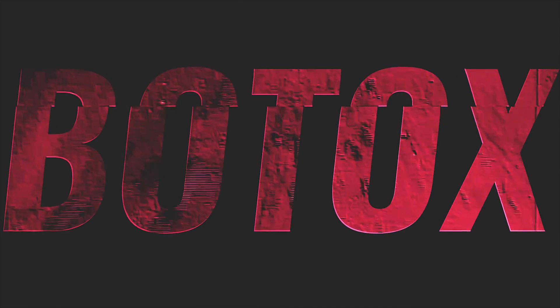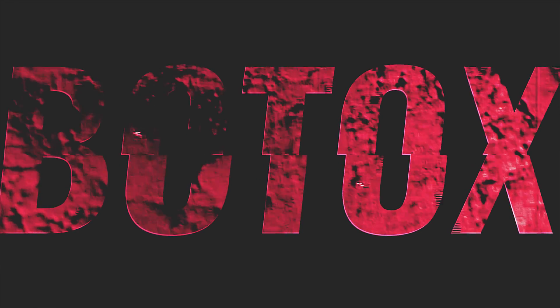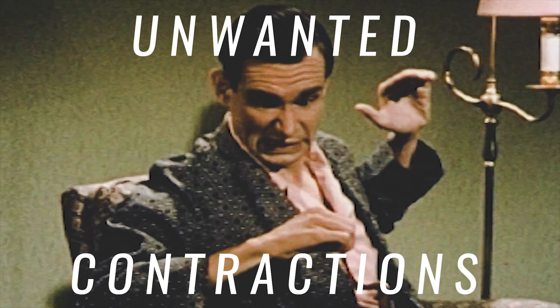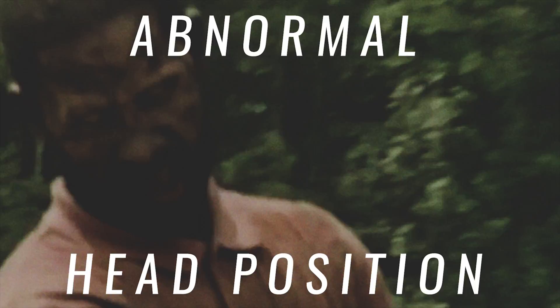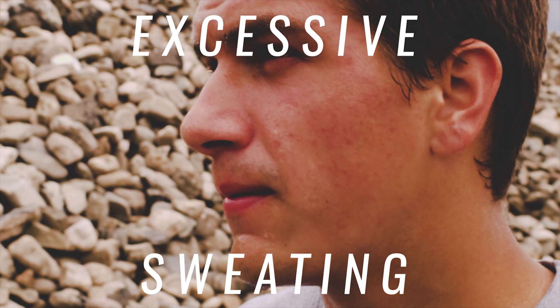Botox is one of the most versatile drugs in medicine. Botox has been approved to treat the following conditions: chronic migraines, overactive bladder, sudden unwanted muscle contractions, abnormal head position, cross-eyedness, and excessive sweating.